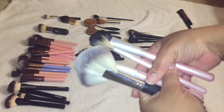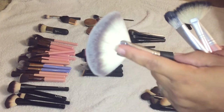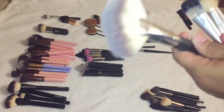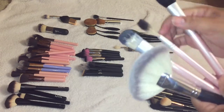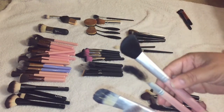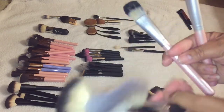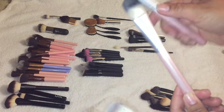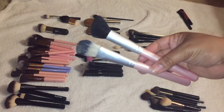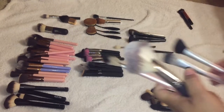The next brushes are Crown brushes. I got this large fan brush from a Boxy Charm — it is a dream for bronzer or contour and you can apply blush really well with it too. I'm going to keep these two and let go of these two, since these are pretty old. So I'll let go of those and keep the two fan brushes.